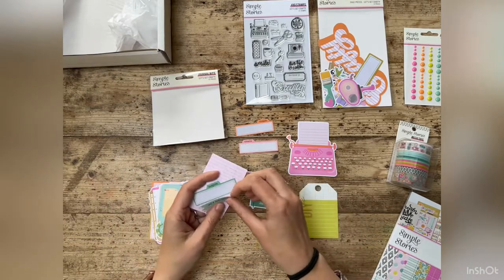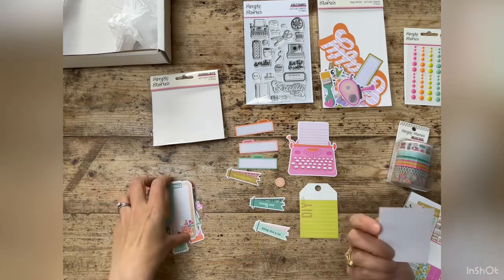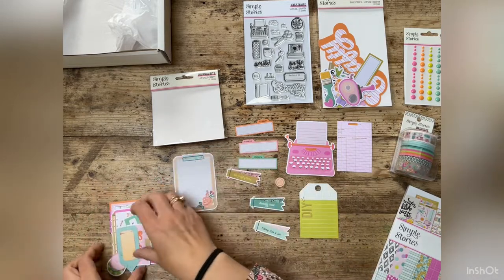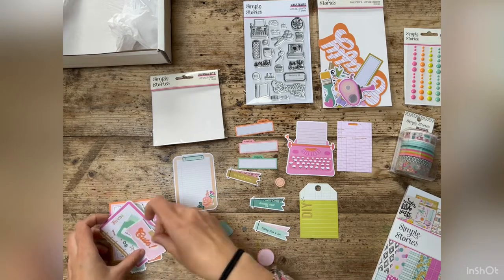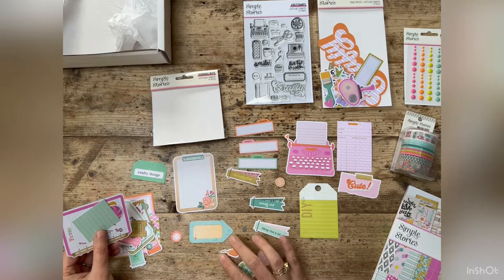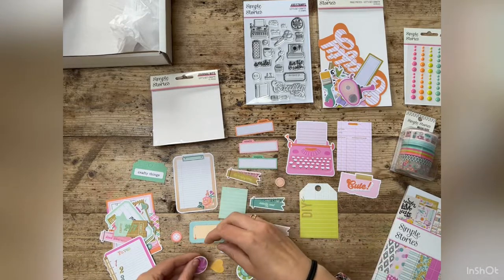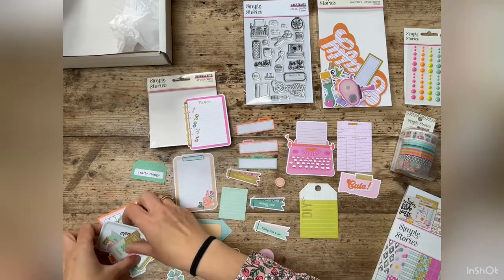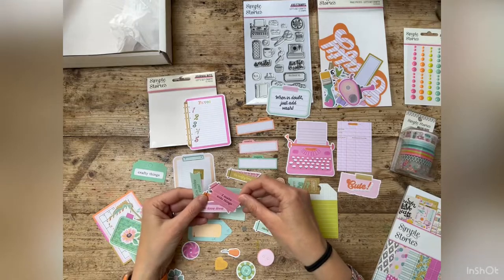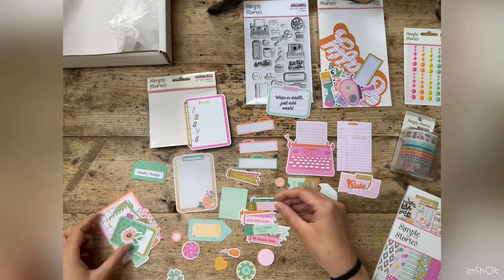'Totally rad,' 'inspire,' what looks like a library card, a clipboard. Look at these — more buttons, very cute crafty things. There's a threader, more buttons, a little page, love hearts, 'favorite things.' Oh, there are loads in here. 'When in doubt, washi' — love that! More crafty bits, tags — oh I love these. Yes please, love love love! Very cute and cool.